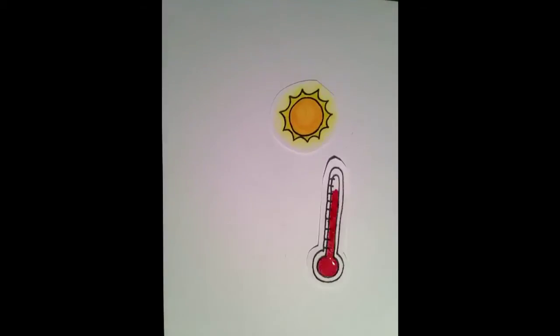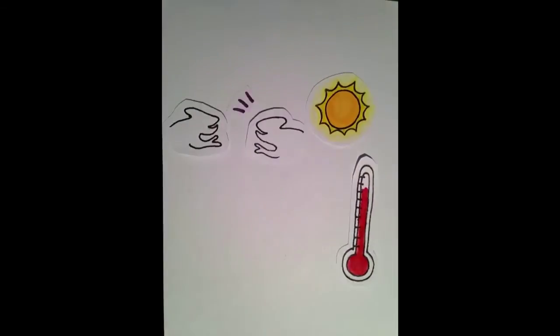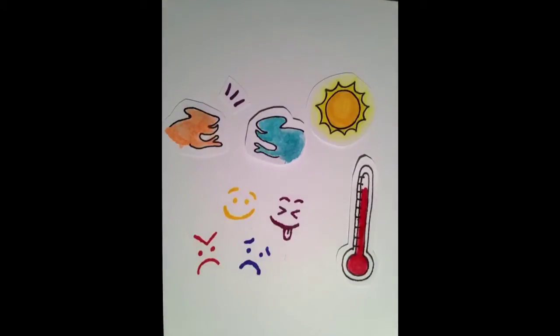Scientists originally thought that color changing was just a form of camouflage, but it's actually not. Chameleons use this ability to regulate body temperature, to communicate with other chameleons, for many different reasons, or to just show their current mood.